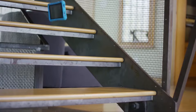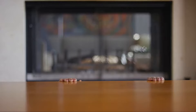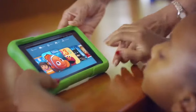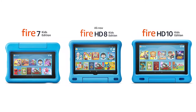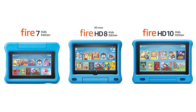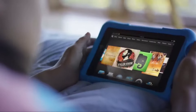Kids plus expensive tech? Not always a good idea. That's why tablets like the Fire Kids Edition tablets are a great idea and are really popular. As of right now, Amazon has three different versions of the Fire Kids Edition tablets. But which one is right for you?